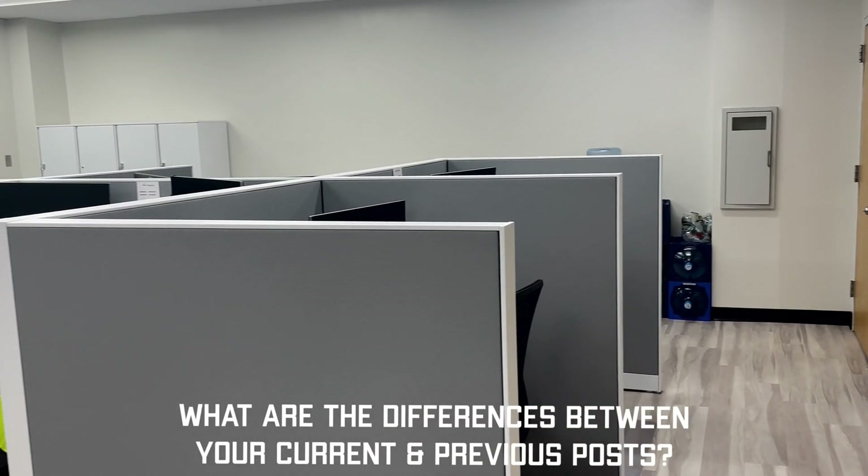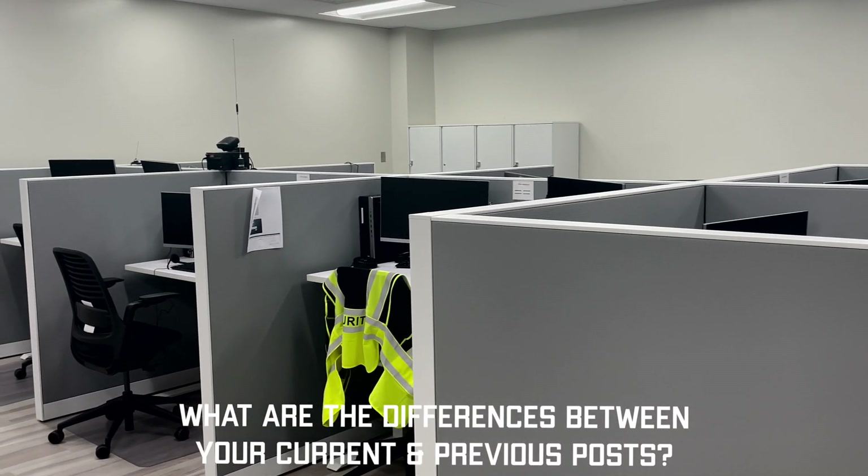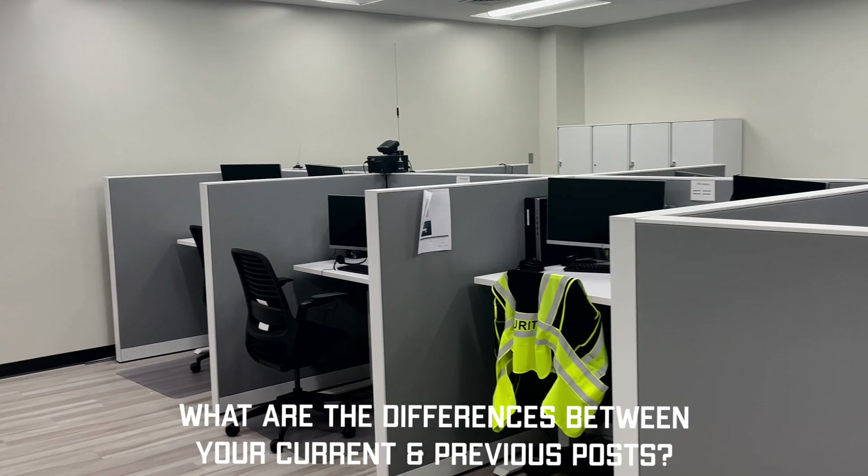We're able to use the bathroom with much ease. It's a cleaner environment completely, and overall, it's just safer.